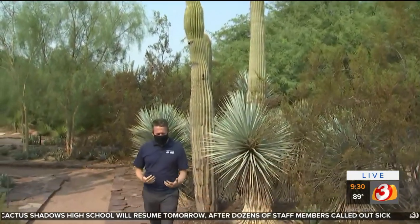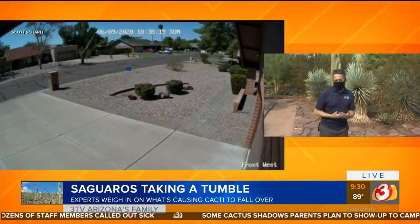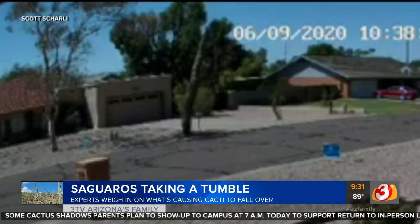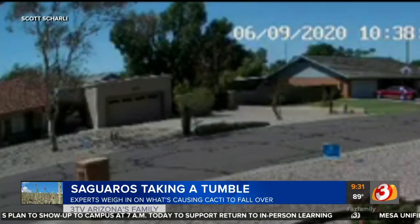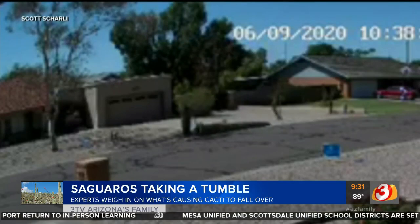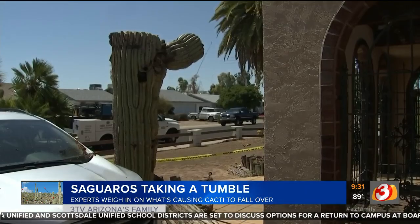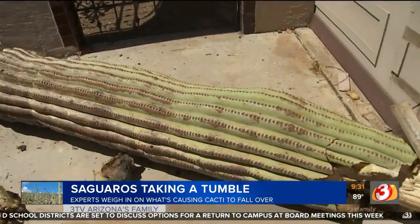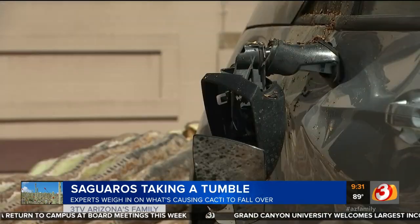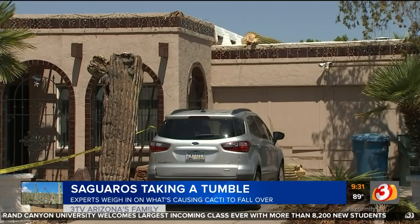Viewers have been sending in these pictures — they've sent in video showing these massive saguaros falling down. They've crushed cars. Some have gone through roofs. We saw one caught on a Ring camera. These are massive icons of the Sonoran Desert. They only grow in the Sonoran Desert, nowhere else in the world, and they have caused damage. It is always terrible to see — it would be like your favorite oak tree if you lived in a more Midwestern part of town. But what is causing all of this? A lot of us thought, well, it's got to be the heat. It's been a brutal, record-breaking summer.